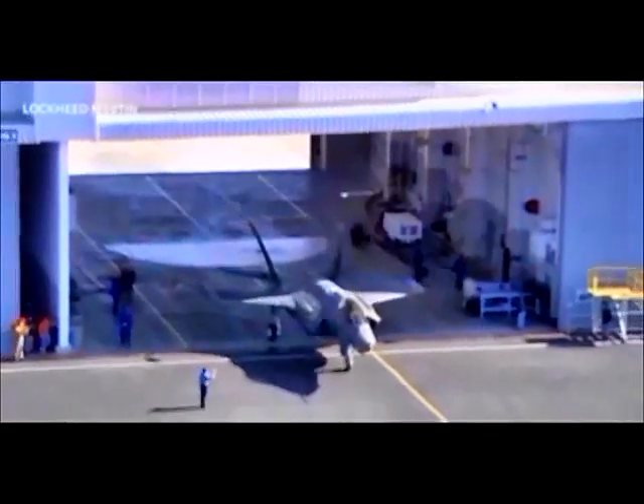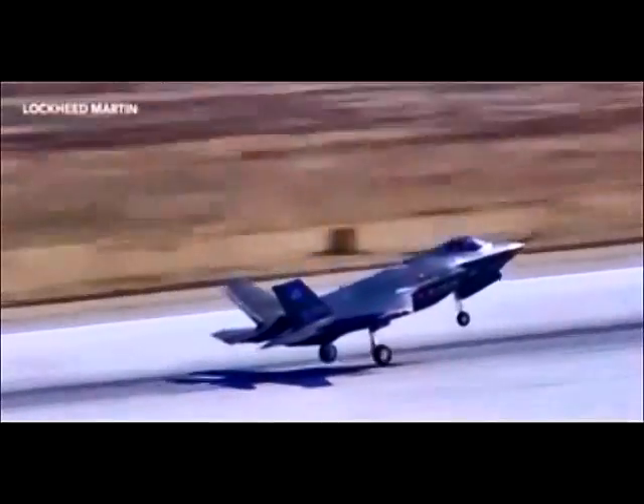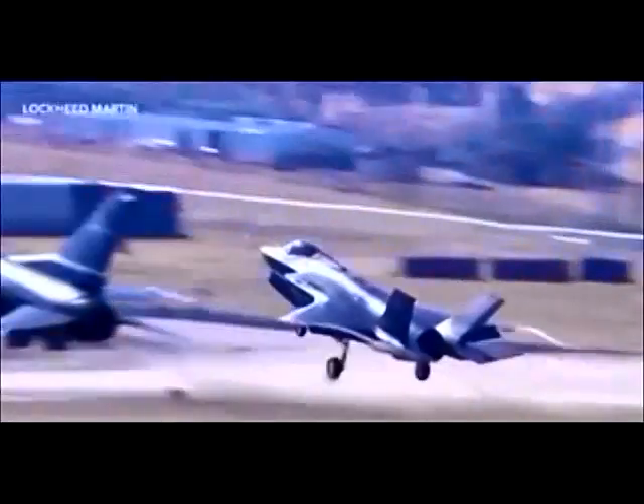Lockheed Martin's F-35 jet is the most expensive plane in military history, and it's had a bumpy ride. Experiencing everything from engine fires to budget issues, now it's adding one more problem to the list.